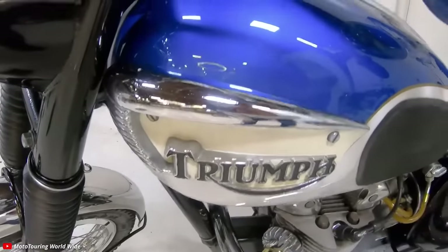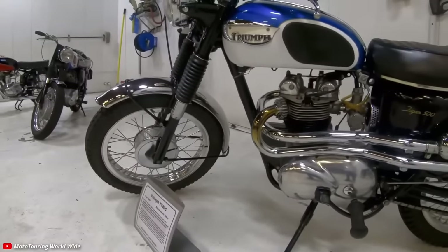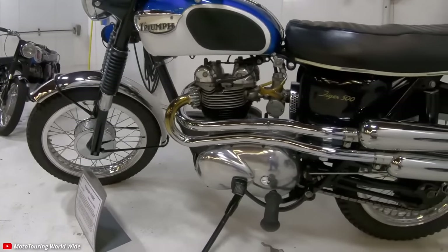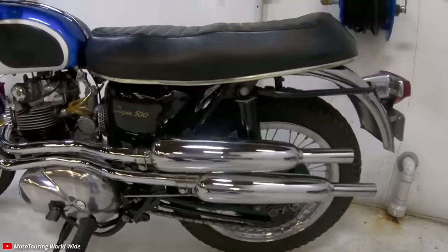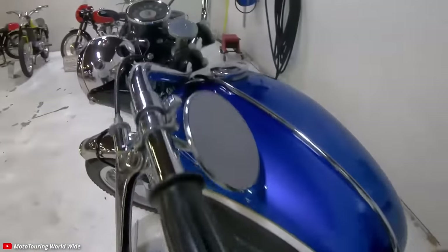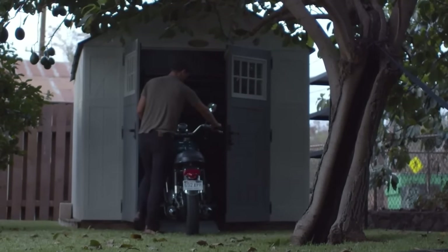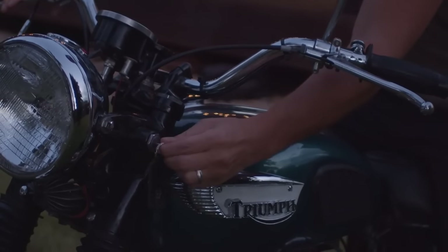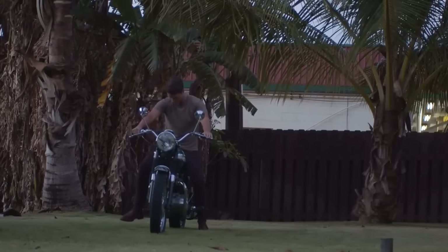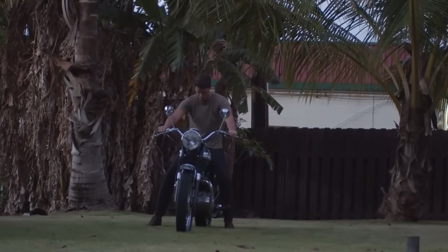If you want something a bit more exotic, I'd recommend maybe a Triumph 350 or 500 Twin from the 60s. Obviously I'm biased — I own a T100 from 1968. But this bike just does it all for me. It looks and sounds great, it's fun to ride, and they really are reliable if you can get a good one that's been set up properly. It's got so much character. Parts are readily available and it's a bit fun owning something British.